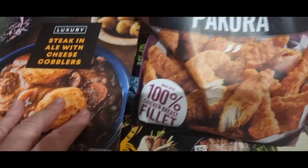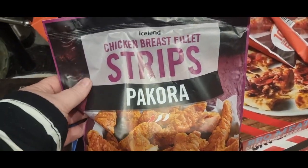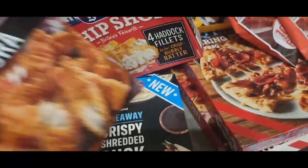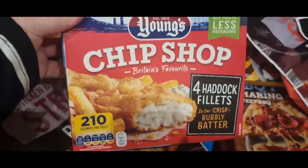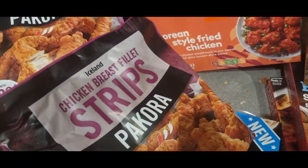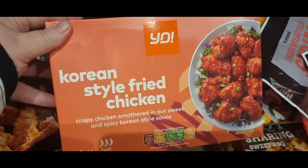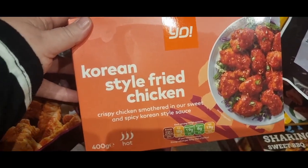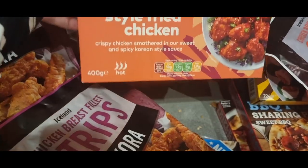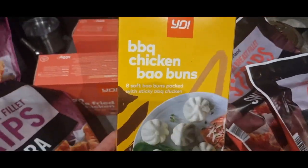Also in the three for £10 were chicken breast fillet strips — got two of those. And also in the three for £10, Young's chip shop haddock fillets, got them for my mum. Starting with a leaning tower of pizza at the side of me! These are in a three for £10 deal — Korean style fried chicken from Yo Sushi, so I've got two of those, and picked up one of their barbecue chicken bao buns to try.